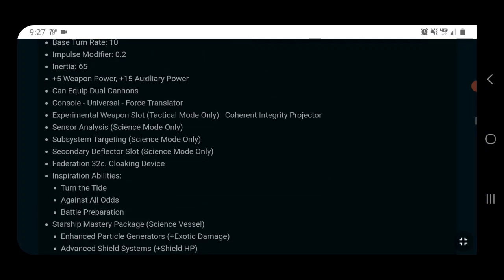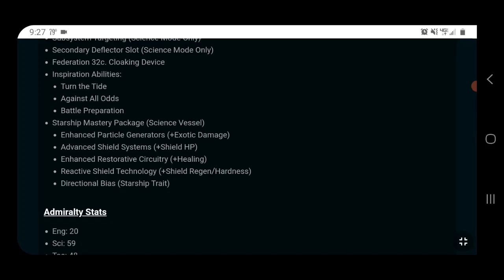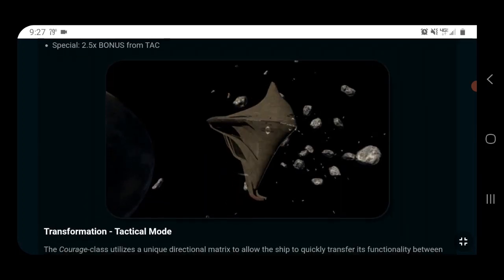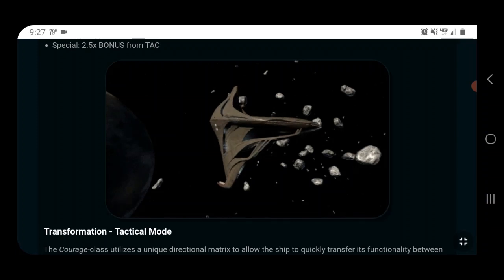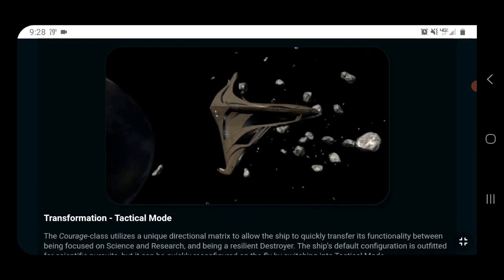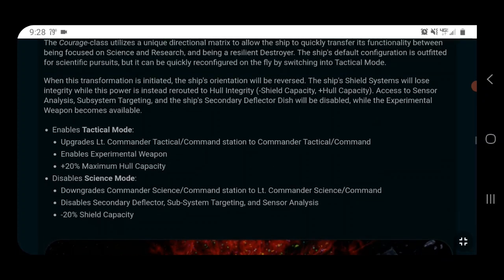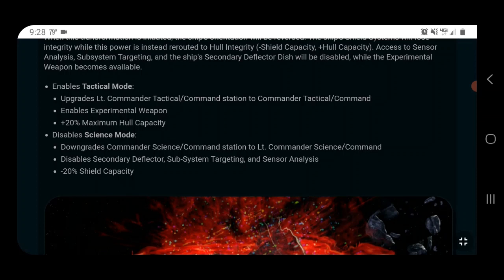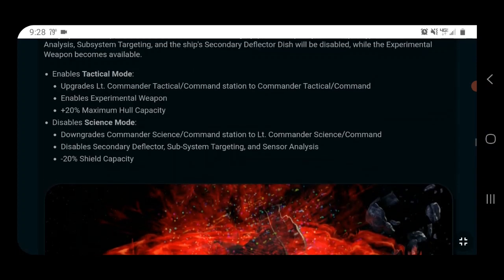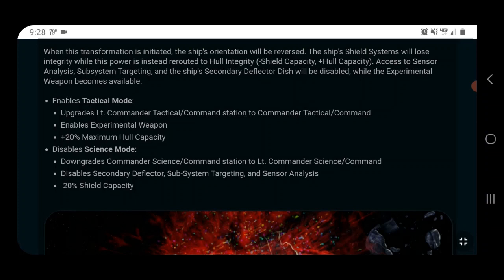You get the full Command abilities: Turn the Tide, Against All Odds, and Battle Prep — those are actually pretty good, with nice team-wide buffs. Looking at the ship visually — some people have called it a toilet, I think it looks a little bit like a shoe — but you'll come up with your own ideas. The tactical and science mode differences we already went over also affect shields and hull stats.